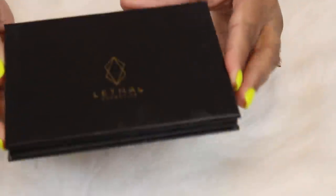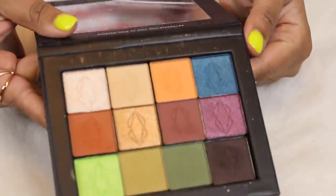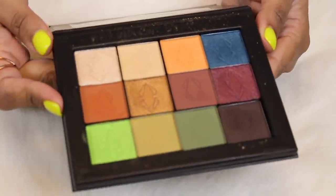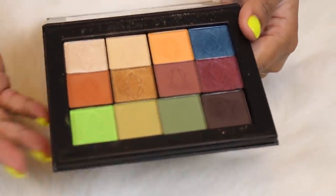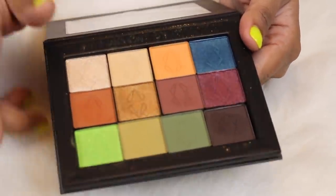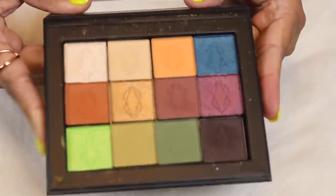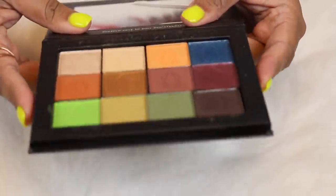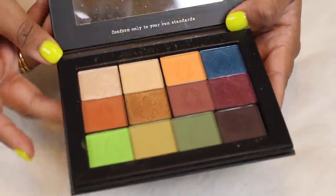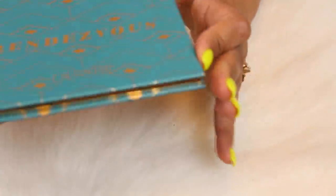Here is the Hive palette from Lethal — this is the one I was talking about when I showed you the other Lethal palette. The shades are gorgeous. I did a review roundup of eyeshadow palettes and included this one, so if you haven't checked that out, watch my reviews playlist. All my eyeshadow palette reviews are in there. Yeah, I really like Lethal Cosmetics.